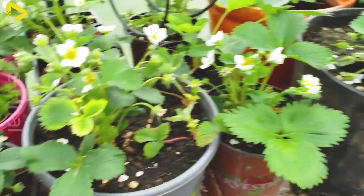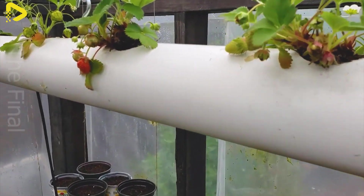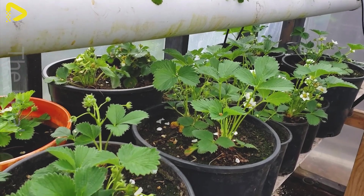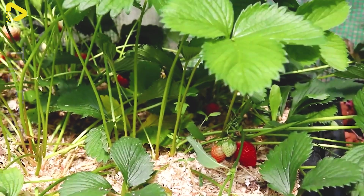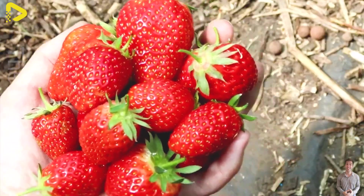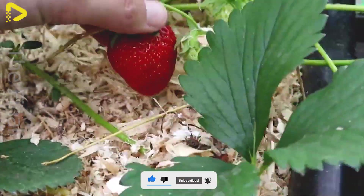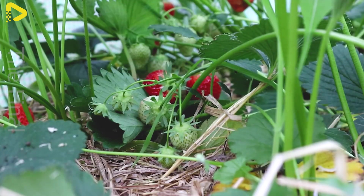During cultivation, drip irrigation is widely used to efficiently supply water while conserving resources, with an average consumption of 200 to 300 liters per hectare per day. Plants are supplemented with organic fertilizers and essential minerals such as nitrogen, phosphorus, and potassium at different growth stages. For pest control, farms prioritize biological methods using natural predators and bio-based treatments instead of chemical pesticides to minimize environmental impact.